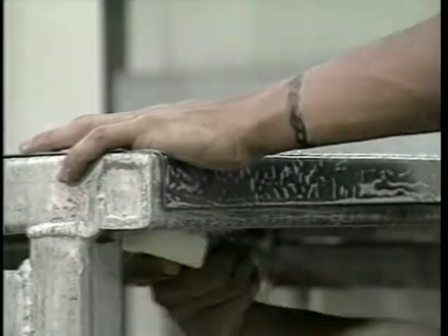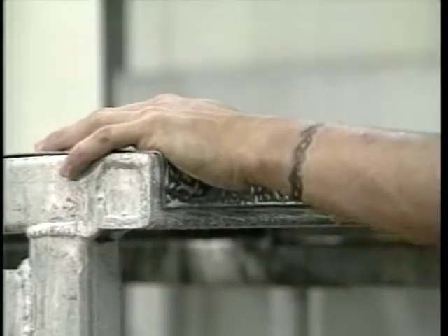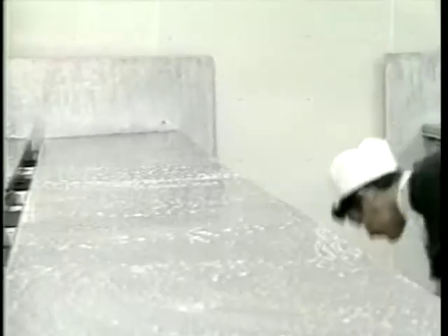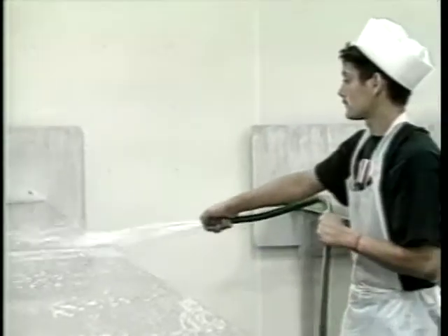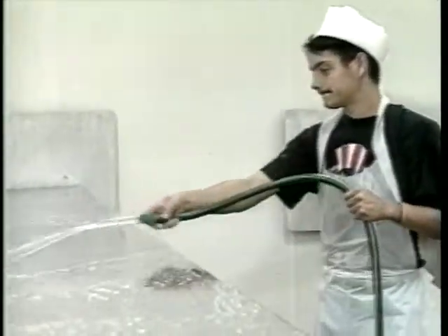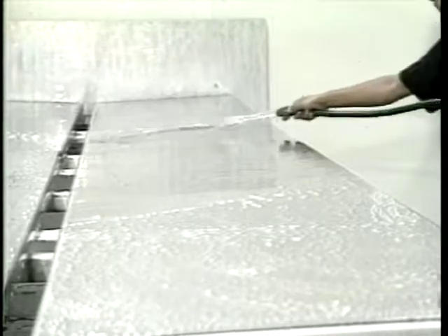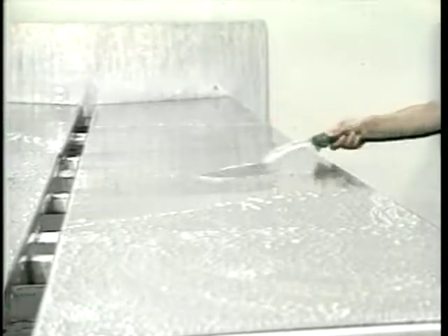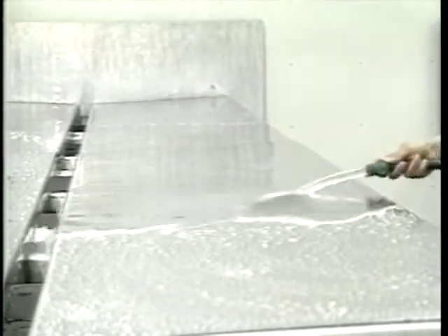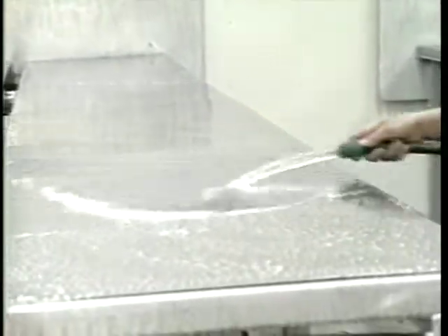If you need advice, contact a reputable firm, your extension worker, or advising service. After you've cleaned the surfaces, rinse them extremely well to make sure all of the soil and cleanser have been removed. You can use warm water as long as it's not above 140 degrees Fahrenheit. High temperatures could cook food residues onto the equipment surfaces, making them difficult to remove. Also, hot water can cause condensation on the ceiling that might later drop back onto the work area.